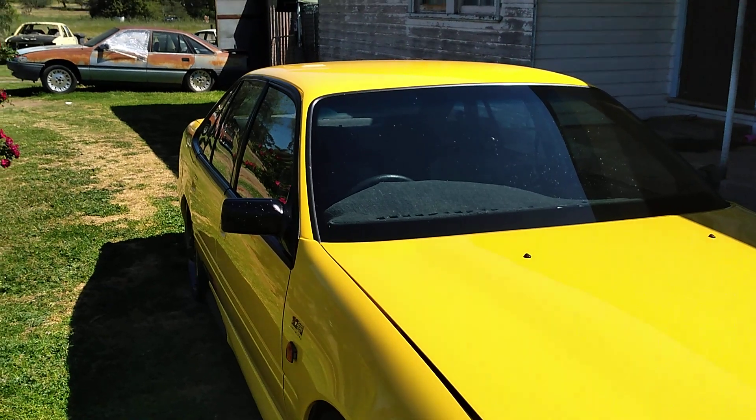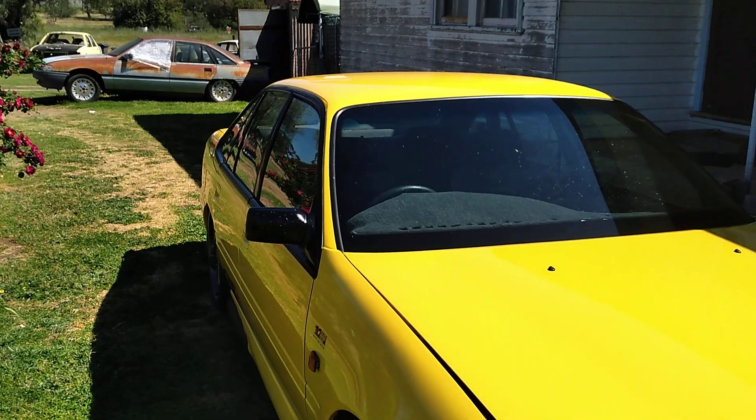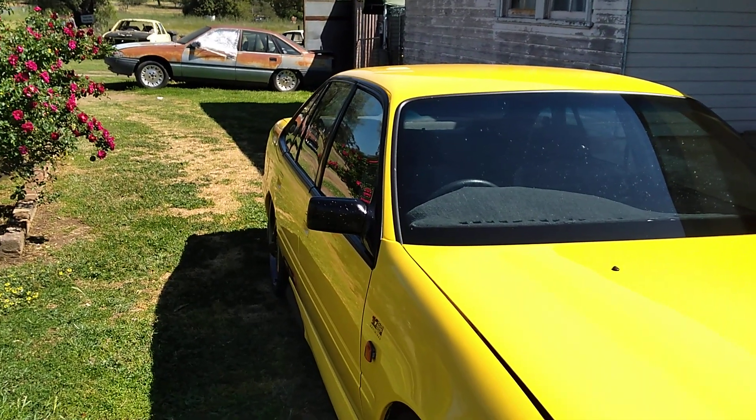Joey's got a hell of a collection here. Mainly a Holden guy? Yeah, Holden — Brockies and GPs. Have you got a Brockie Replica or something? Yeah, yeah, a VC. Should we go and have a bit of a look at that? Is that okay?